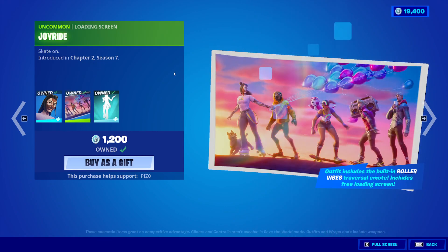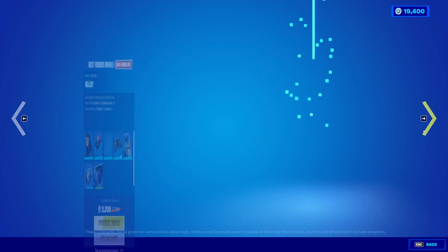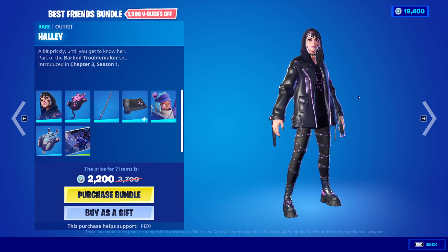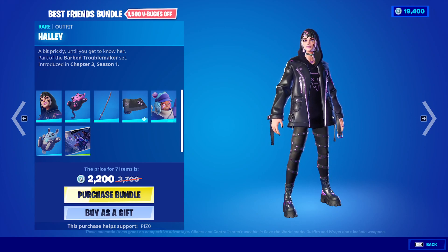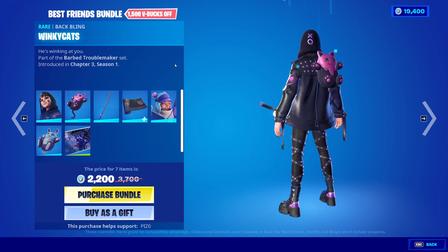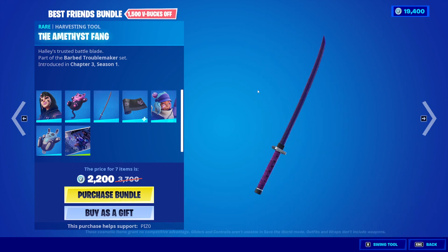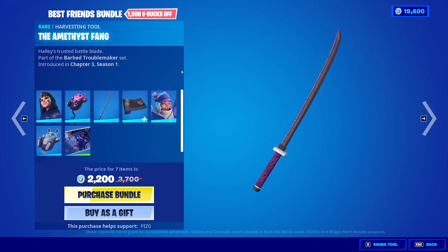Joy's here with the Joyride loading screen and the Roller Vibes icon emote — you can't hear it because it's copyrighted. Finally, we have these skins! Haley, Holly — I'm not sure how you want to pronounce it — but she's here, with the back bling Winky Cats. Love the back bling; the skin itself is amazing as well. The Amethyst Fang Pickaxe sounds sharp and looks pretty cool.